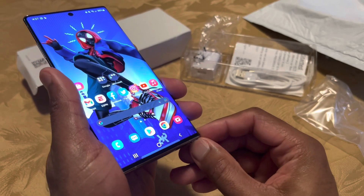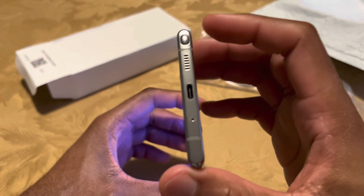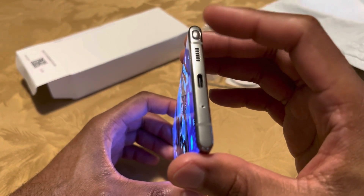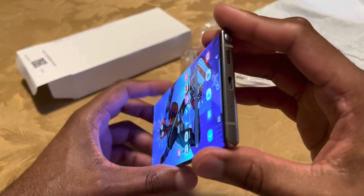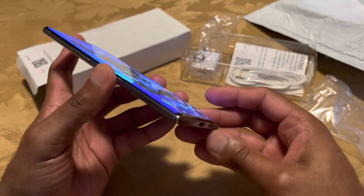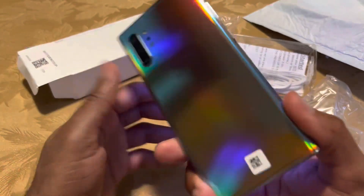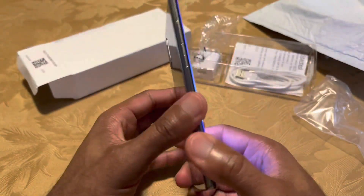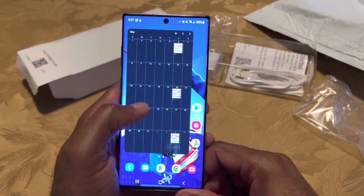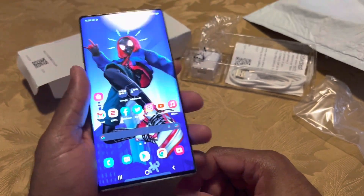Make sure you test out all the features when you pick one of these up. Another time I got a Note 9 through Amazon Renewed, the S Pen was lodged in the device and would not retract, so I had to return it. Sometimes it's hit or miss with the program, but the good thing is they seem willing to let you return or exchange the device, so just keep that in mind.